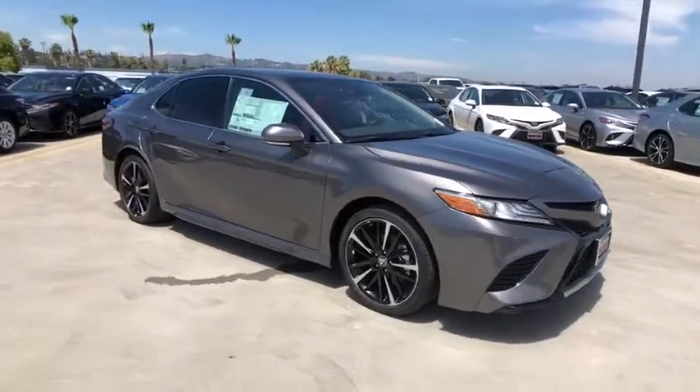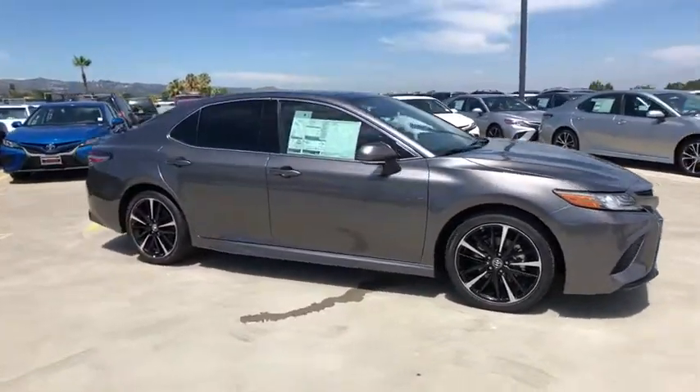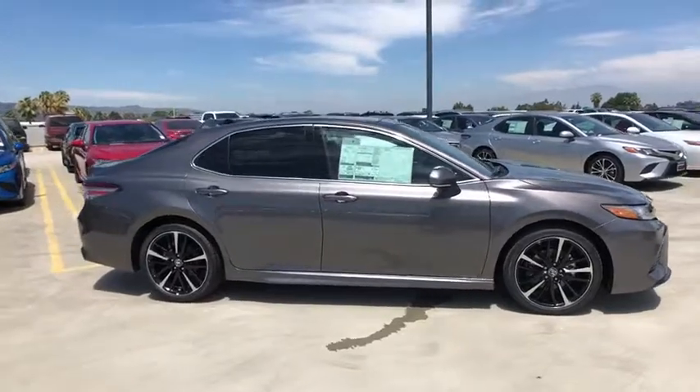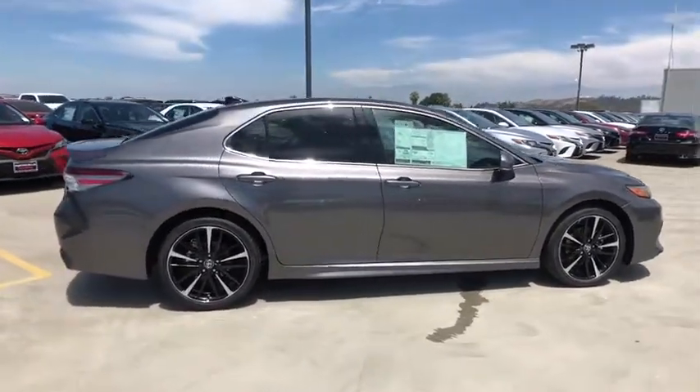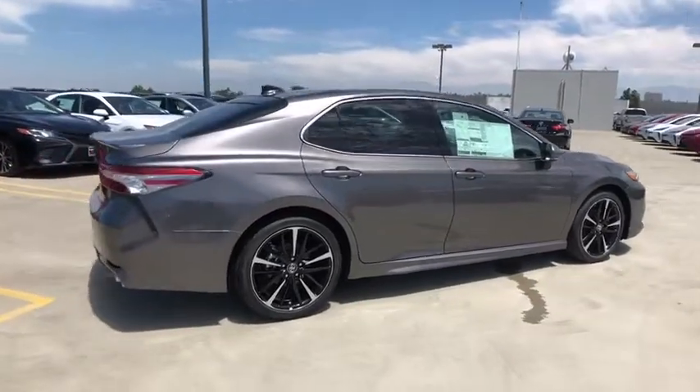Come test drive the 2019 Toyota Camry. The Toyota Camry is an affordable mid-sized car — reliable and a great comfortable commuter car. Here are some of this vehicle's great options.